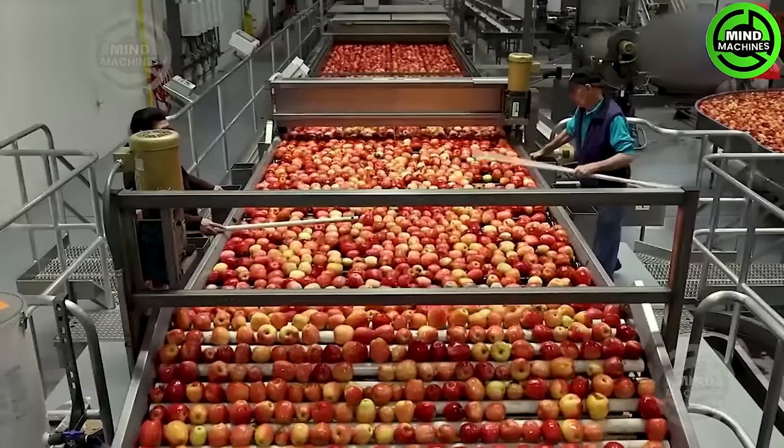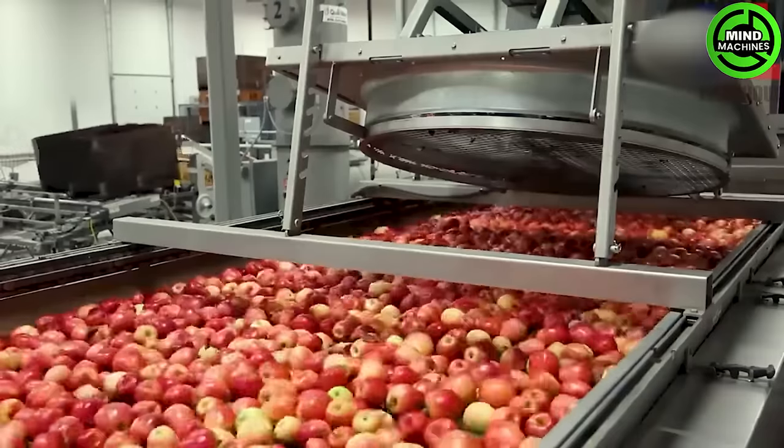After a thorough inspection, the apples proceed to an automated sorting and grading system.